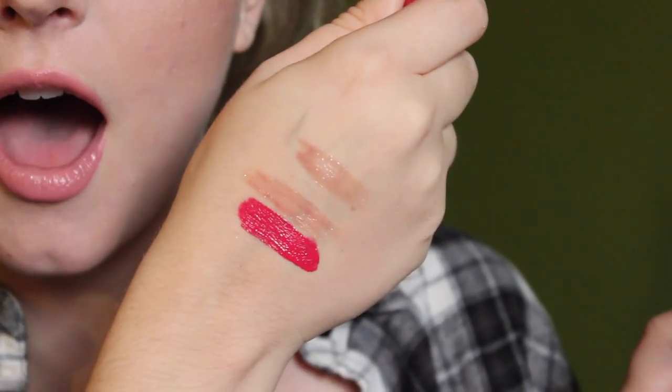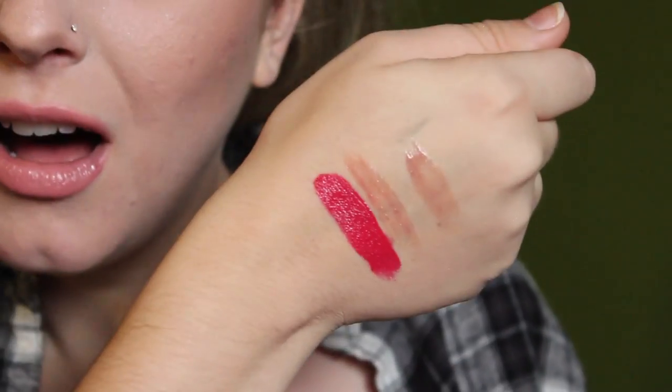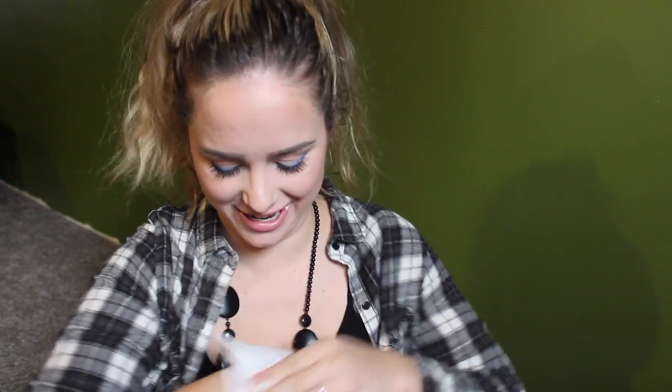I also got a lip gloss by Kat Von D, which I've never tried anything from before. I love the packaging. It's in the color Bachelorette — looks more red but it's actually more of a pinkish. Oh my gosh, I'm in love! That is so pigmented — it's like a liquid lipstick. I was not expecting it to be that pigmented. This is going to be so much fun. Fair warning though: this will stain your lips.